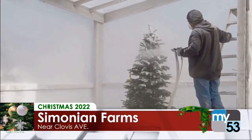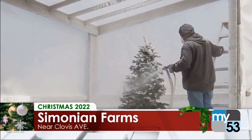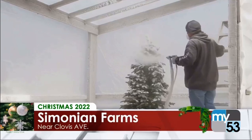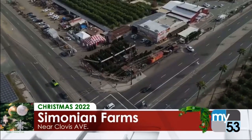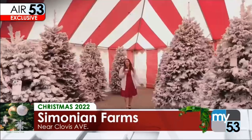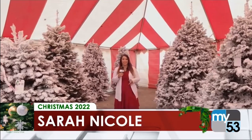What types of trees do you guys have here on site? We have a variety of three different trees: noble firs, Douglas, and Normans. Nobles are the more popular one, but they're all good-looking trees. Whether you're looking for a noble fir or a Douglas fir, Simonian Farms has what you need.